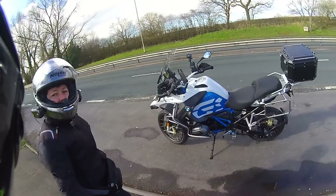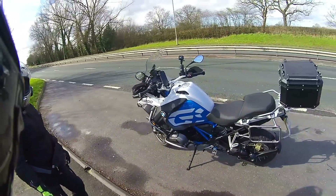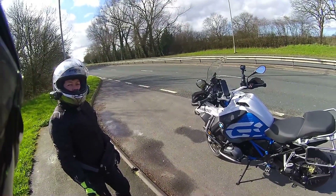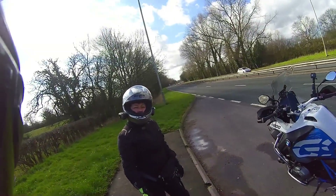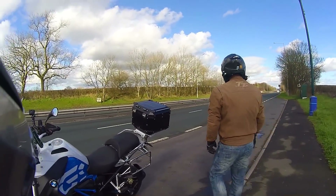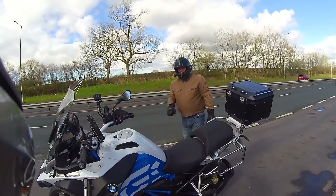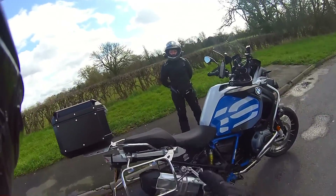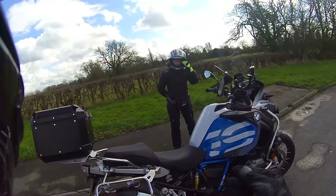We had it in road mode - the ship mode - and I've switched it to dynamic. To be honest I think I preferred dynamic - I probably just got used to it last week. The difference for me, as I've gotten older I've become a lazier rider. I tend to leave it in higher gears and just ride on the torque, and that's where you can really feel the difference between this and the 1250.